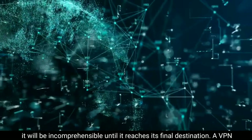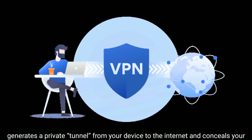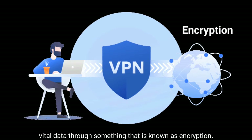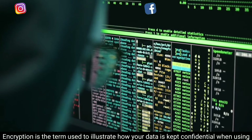A VPN generates a private tunnel from your device to the internet and conceals your vital data through something known as encryption. Encryption is the term used to illustrate how your data is kept confidential when using a VPN.